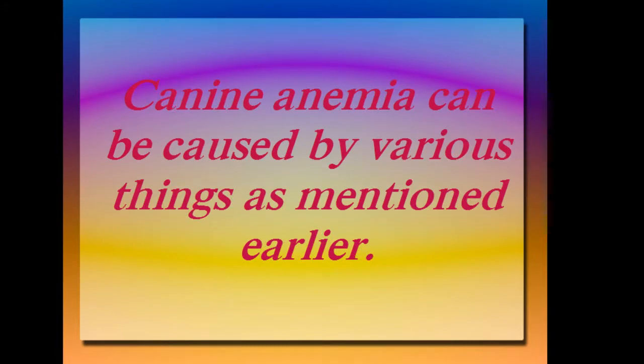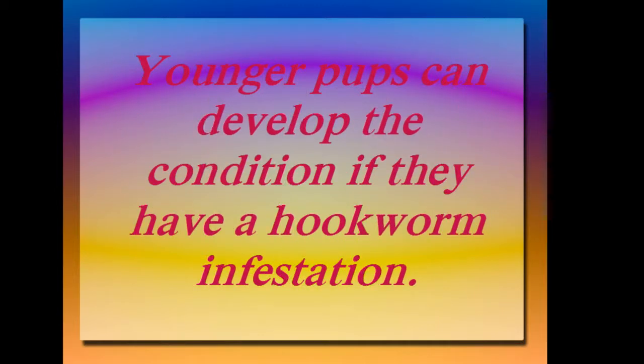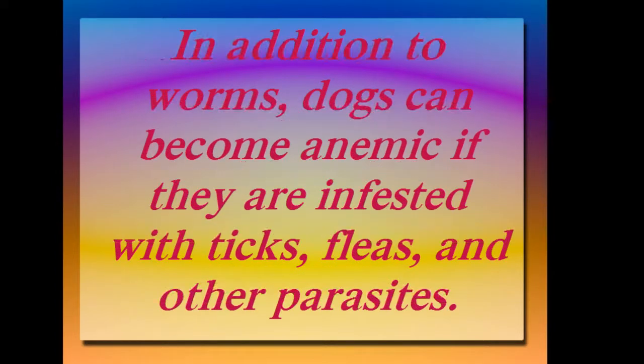Canine anemia can be caused by various things. Younger pups can develop the condition if they have a hookworm infestation. In addition to worms, dogs can become anemic if they are infested with ticks, fleas, and other parasites.